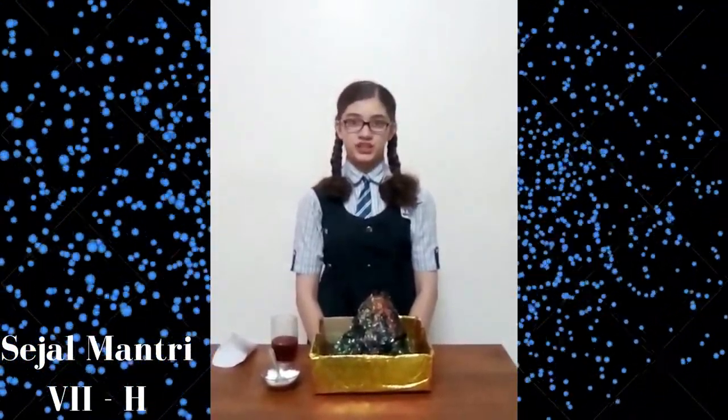Hi everyone, good morning. This is Sejal Matri and today I am going to present a science project. My topic is a volcano. A volcano is an opening in the earth's crust through which materials are thrown out from the interior of the earth. The materials thrown out include hot molten rocks, ash, and steam.